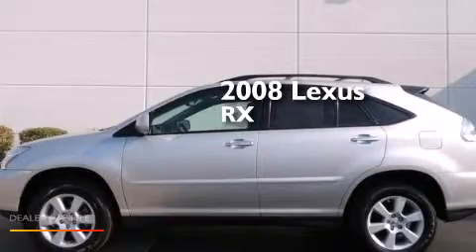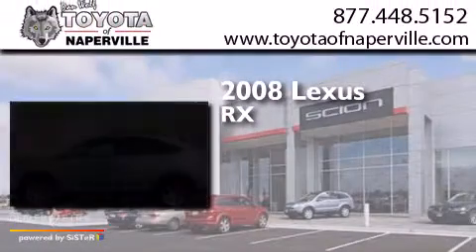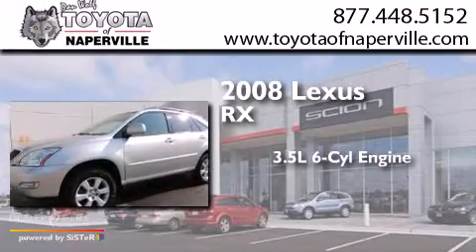This is a 2008 Lexus RX. It has a 3.5-liter, 6-cylinder engine, a 5-speed automatic transmission, and all-wheel drive.